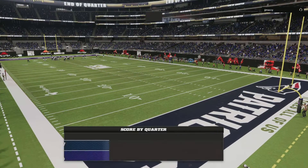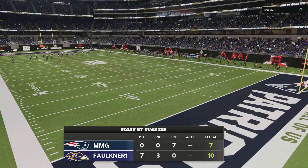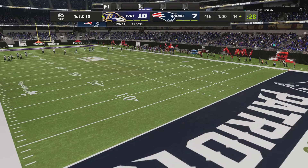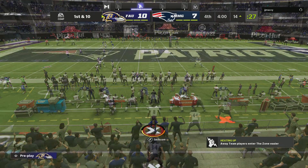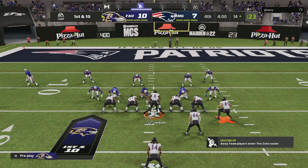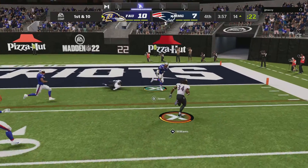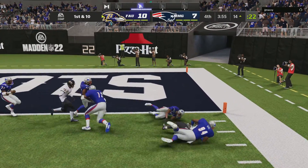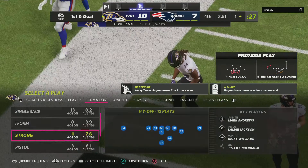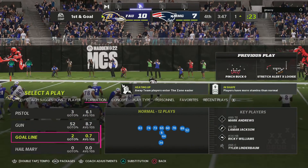And that is going to do it for the third quarter of action — you are watching Madden Ultimate Team on EA Sports. Here's a first and ten at the 14-yard line. On first down, Williams powers through — and the Ravens are going to be set up with a first and goal. He couldn't quite reach the chalk, but they'll have it at the one-yard line.